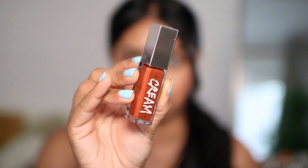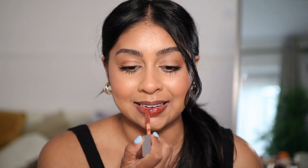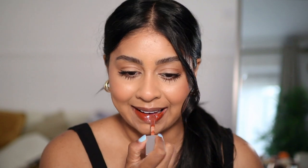I got a couple shades in the gloss bomb creams. The first shade is called Cookie Jar — it's like a chocolate brown. This is my first time trying the creams. Oh my god, that is so pigmented! So that's Cookie Jar.